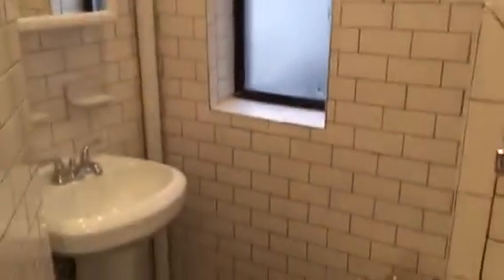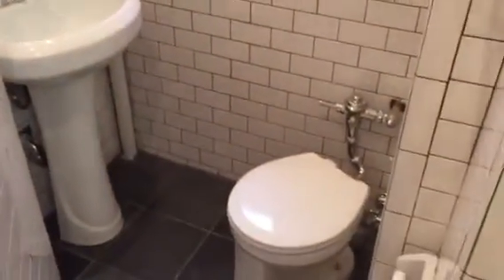I'll show you in a second — there you go. So you can have the dim setting and just keep the LEDs on. Through here, you have your bathroom. Very modern, white subway tile. And you have the door to the shower — it's a stand-up shower. You have a pedestal sink. Brand new toilet.